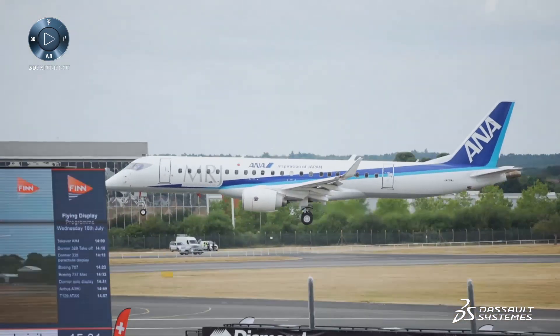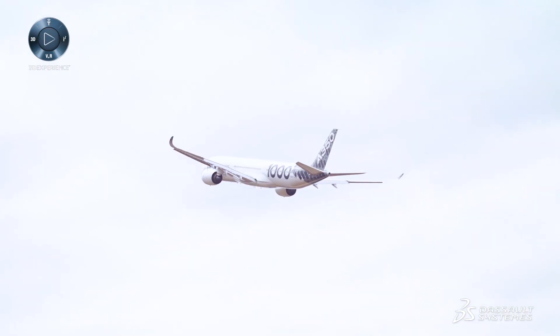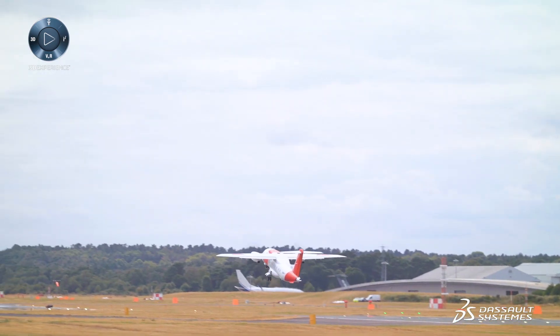And how did MRJ get here? For Japan, building a civil aircraft, it's been many years. They had not only to adapt new technologies and processes, they also had to work with the supply chain, the collaboration and the delivery.